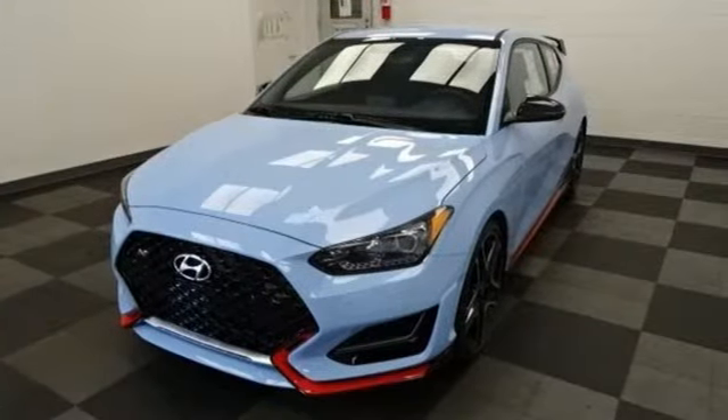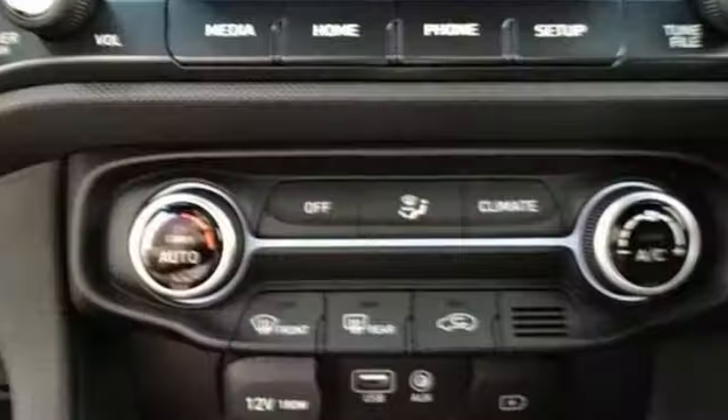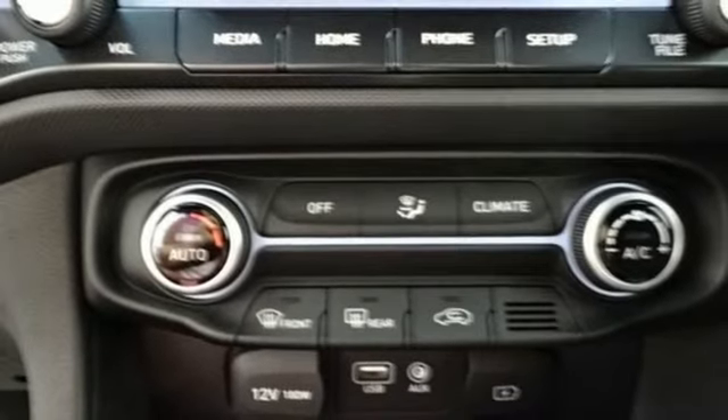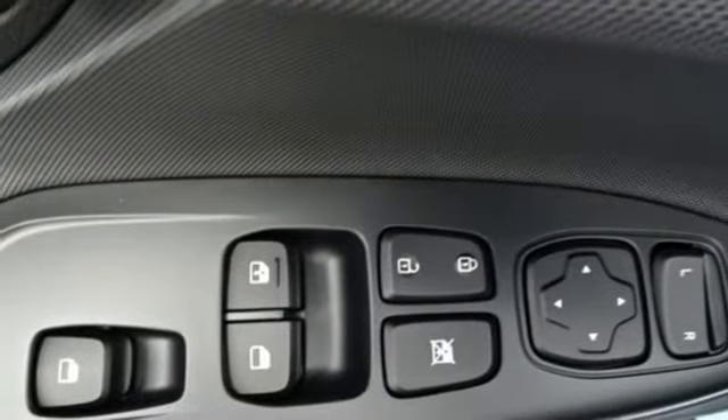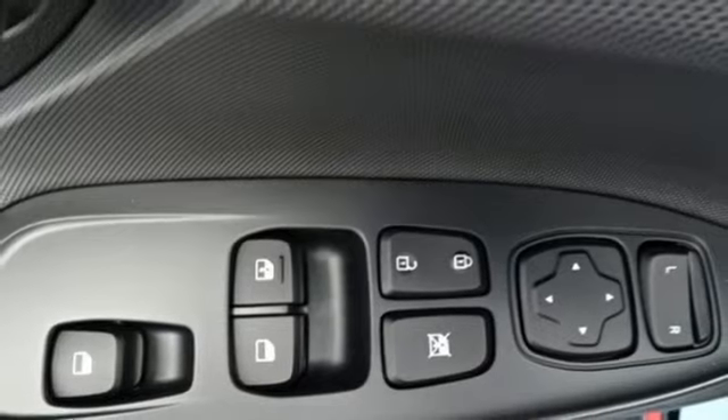Aluminum wheels, streaming audio, doors and push button start proximity key, leather steering wheel, AM-FM satellite radio, manual tilting steering column, wireless phone connectivity, and intercooled turbo inline four-cylinder engine.